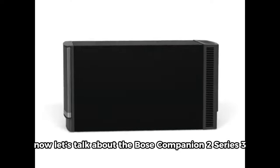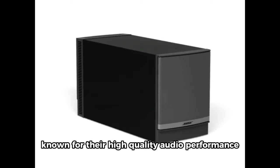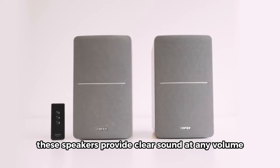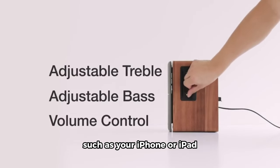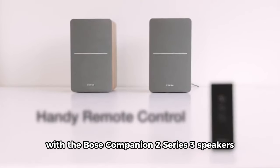Now let's talk about the Bose Companion 2 Series 3 Multimedia Speakers. Known for their high-quality audio performance, these speakers provide clear sound at any volume. The auxiliary input allows you to bring Bose performance to other audio sources, such as your iPhone or iPad. Upgrade your sound and overall experience with the Bose Companion 2 Series 3 speakers.